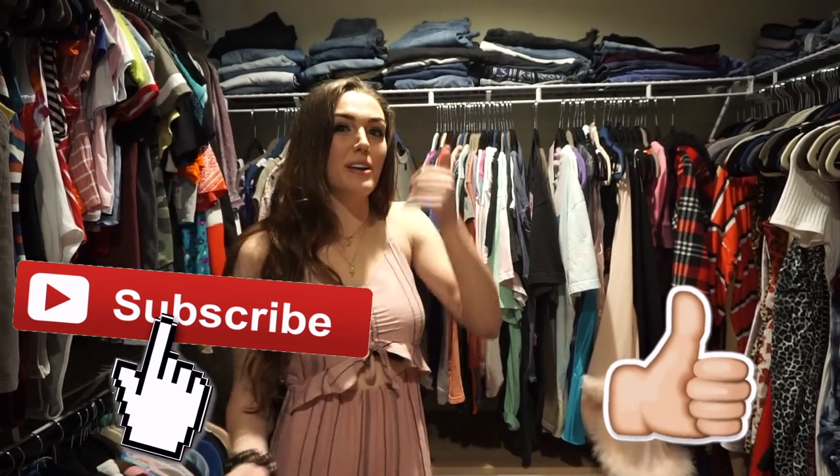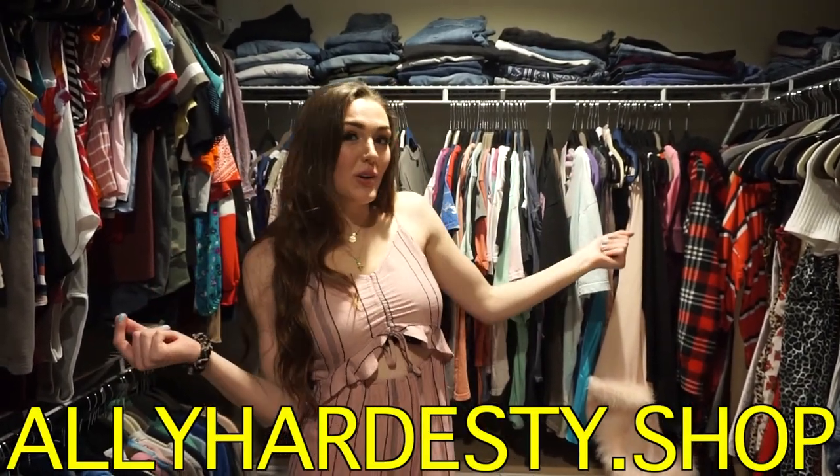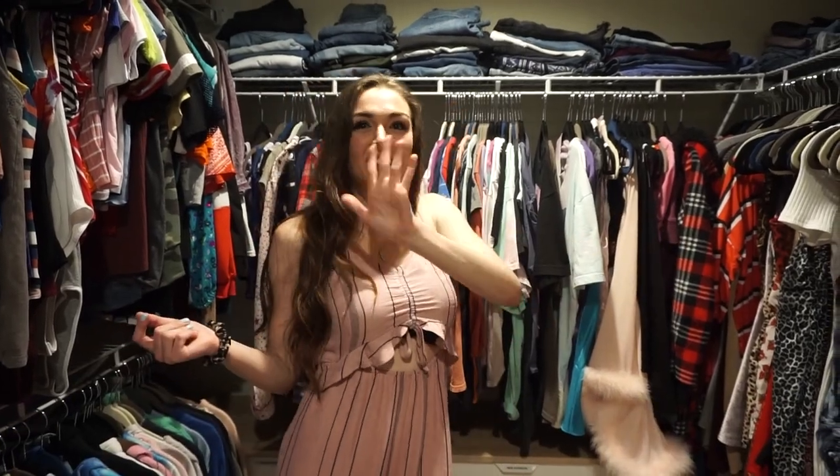So yeah, this pretty much concludes the tour of the closet and the rest of my apartment. I hope you guys liked it — if you did, please give it a big thumbs up, check out all my links below at alihardesty.com, and I will see you guys in the next video. Later, alligators — bye!